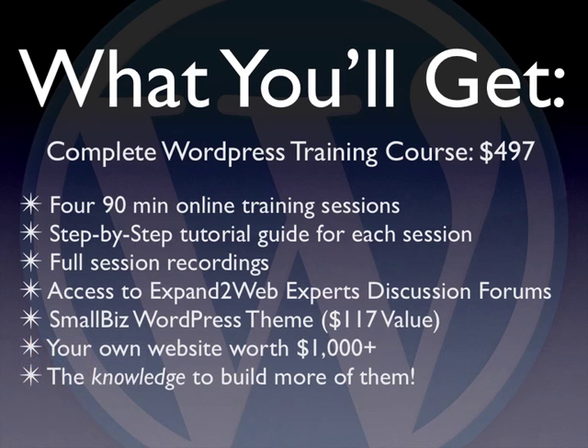The course is $497 for a four-week course — four 90-minute online training sessions with a step-by-step guide for each session. You also have the full session recording, so if you miss one or want to go back over it, you'll have a fully recorded version. You also get access to the Expand to Web member discussion forums, plus a copy of my Small Biz WordPress theme, which sells for $117, included as part of the class. By the end, you'll have your own website that would have cost at least $1,000 to have built, along with the knowledge to create more of these websites.